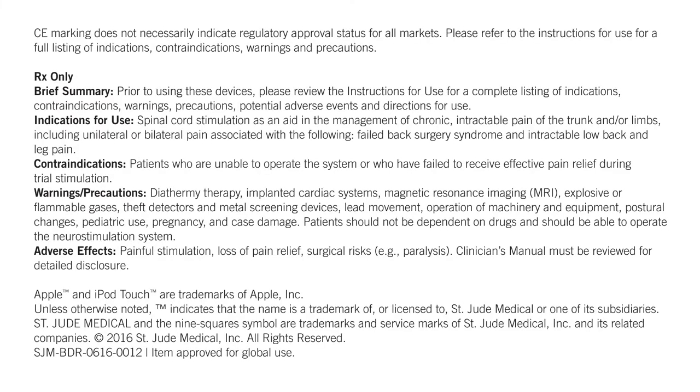CE marking does not necessarily indicate regulatory approval status for all markets. Please refer to the instructions for use for a full listing of indications, contraindications, warnings and precautions. Rx only. Prior to using these devices, please review the instructions for use for a complete listing of indications, contraindications, warnings, precautions, potential adverse events, and directions for use.